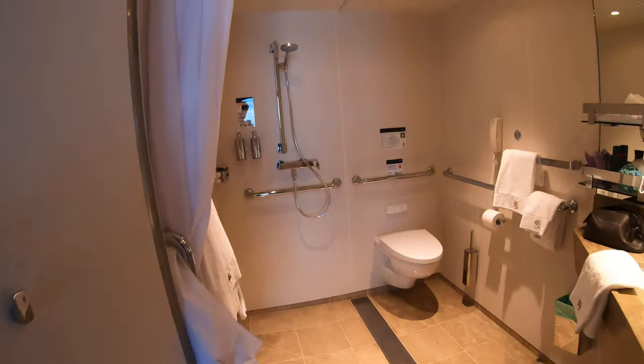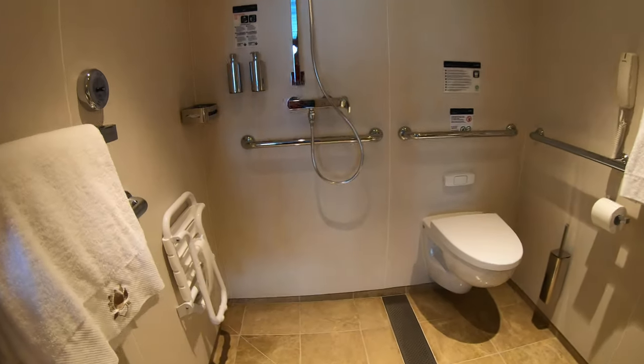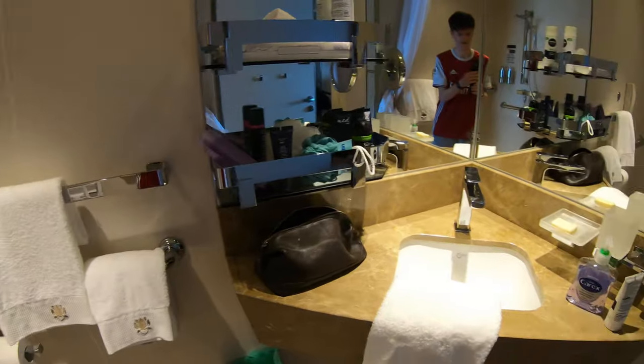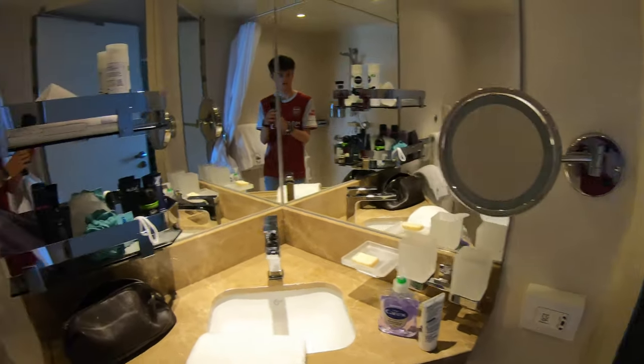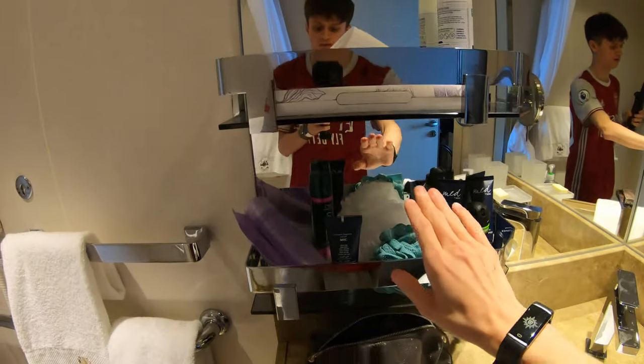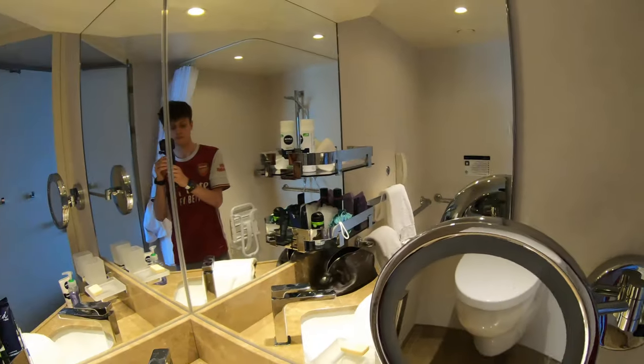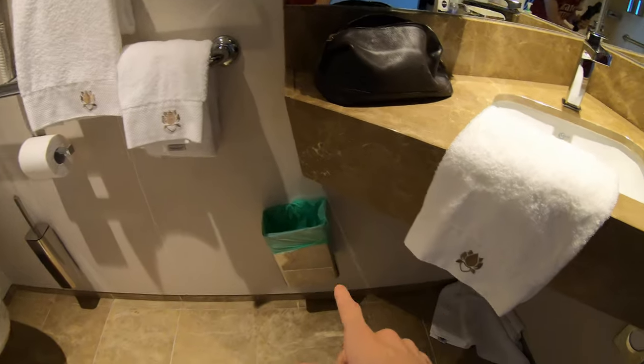As you come into the bathroom it's a nice size with a walk-in shower. There's the toilet and we have a sink here with lots of nice storage and a mirror. Very nice bins there.